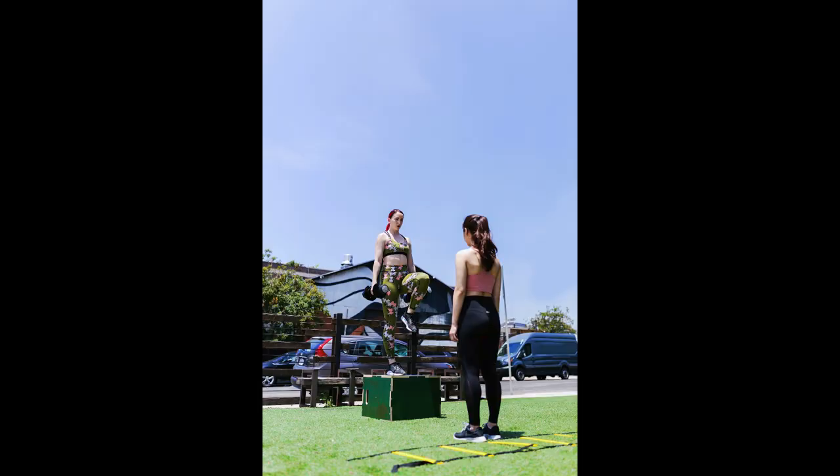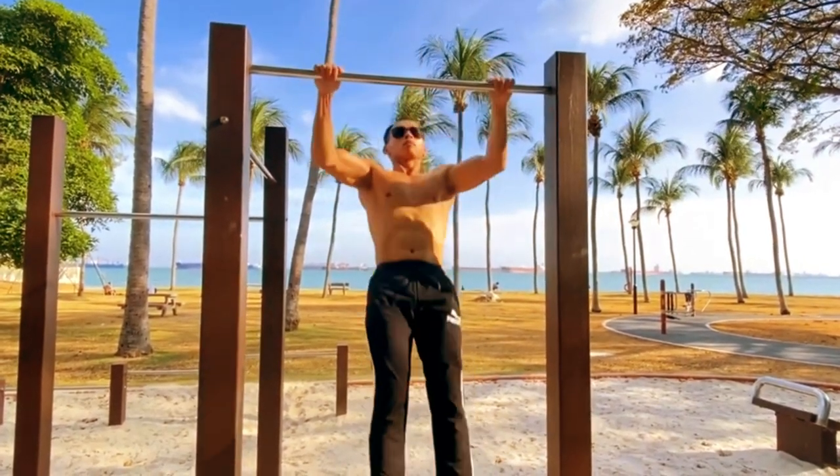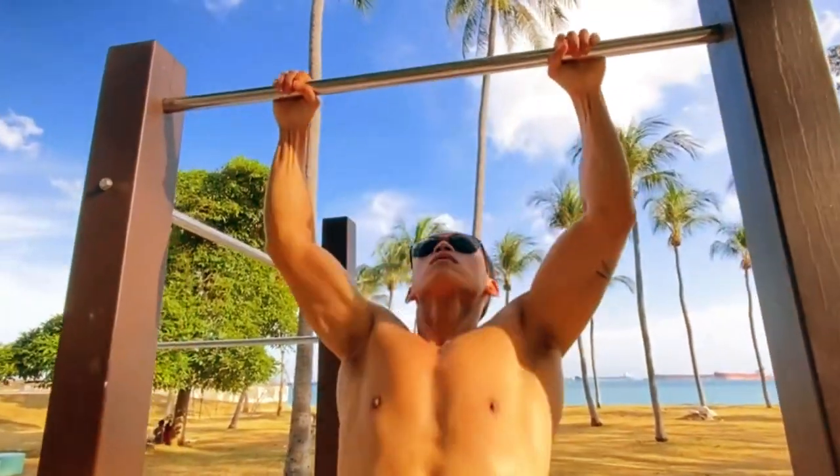To optimize muscle growth with calisthenics, it's essential to focus on proper form and technique. This ensures that the targeted muscles are effectively engaged and that you minimize the risk of injury. Additionally, maintaining strict control throughout each exercise and emphasizing the mind-muscle connection allows for greater muscle activation and development.